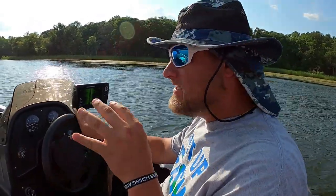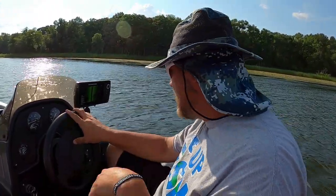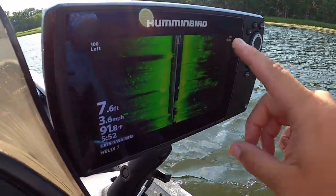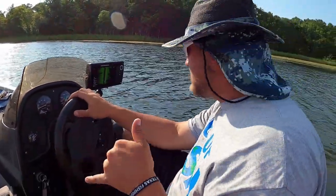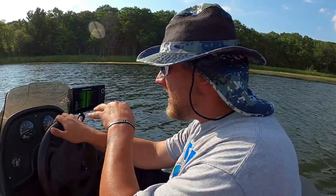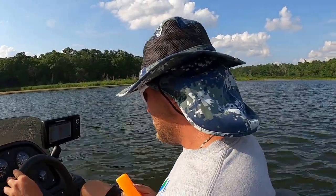I have a video out right now that actually shows you how to find these bluegill beds — I'm going to link it at the end of this video, so be sure to go check that out. What I'm doing right now is I have the side scan on the Helix 7. All this over here is algae and hydrilla. I'm scanning for these bluegill beds and throwing a marker — first I get a waypoint on the graph, then I'll throw the marker once we go back over it.